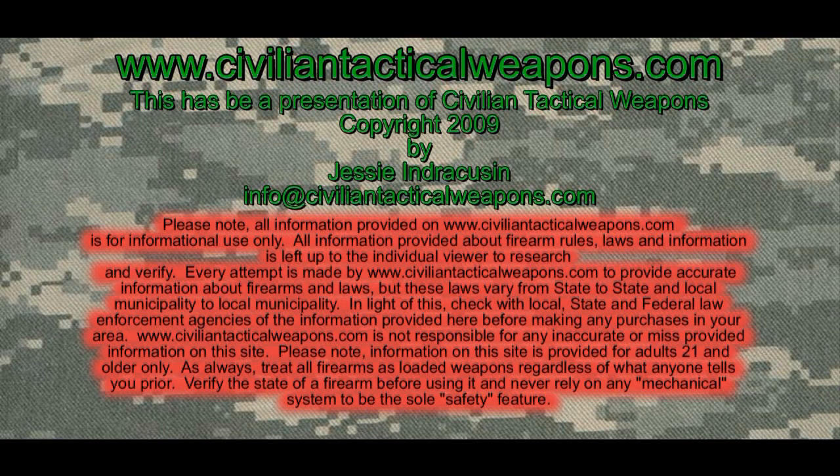If you have any questions, please email me at info@civiliantacticalweapons.com. I hope this video is useful to you and I hope to see you in a future episode. Thank you. Bye.